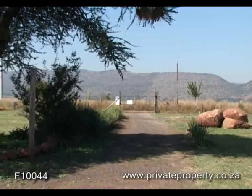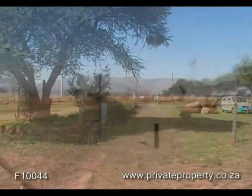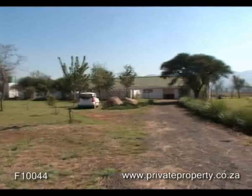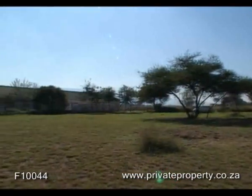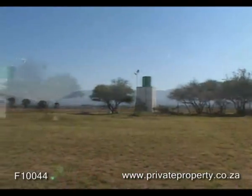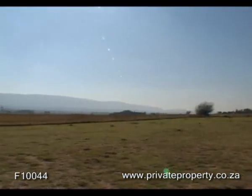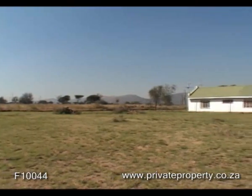Come and view this well-sized property with a spacious home on it. The stand size is 22 hectares and has been divided into four individual plots. Situated close to Zeneru Estate and with easy access to Pretoria and Hartbeespoort Dam, this property offers numerous possibilities.